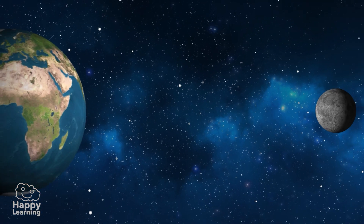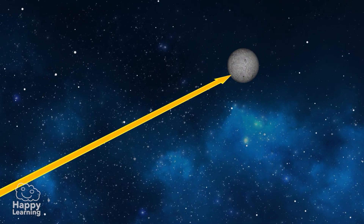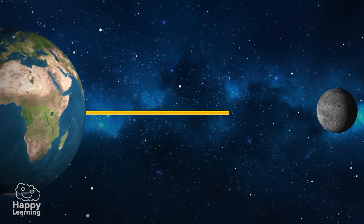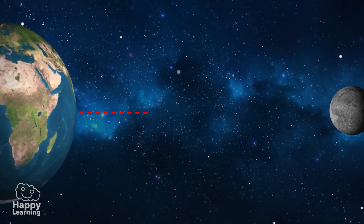From the Earth, scientists beamed lasers into space that bounced off the reflectors and returned back to our planet. Thanks to the journey of the lasers, scientists could measure the exact distance between the Moon and the Earth.